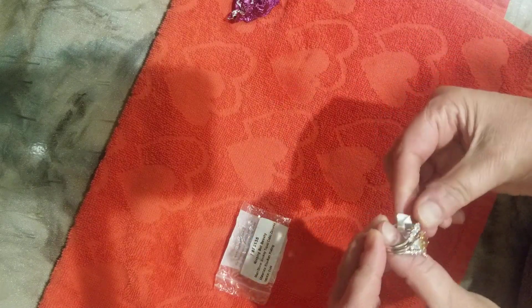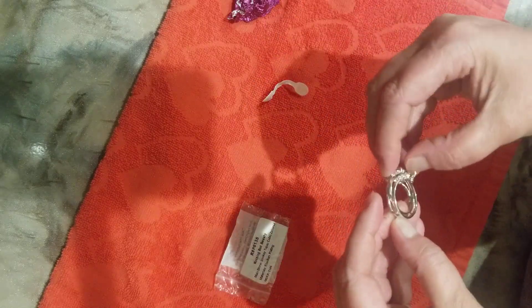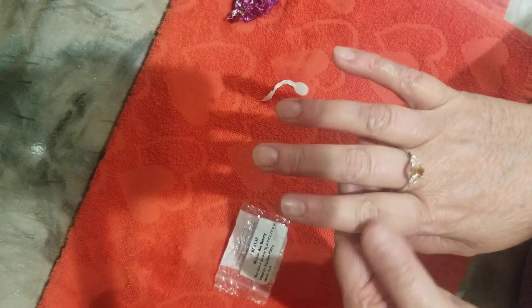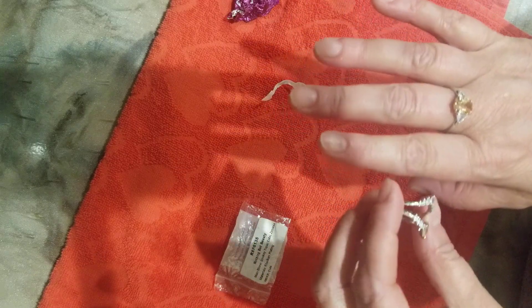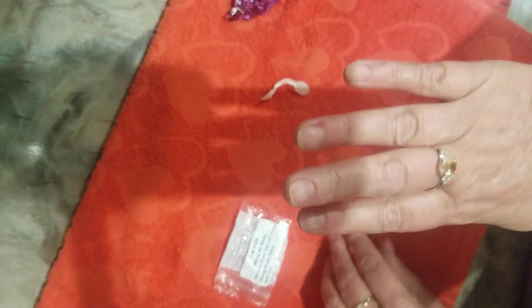I really like it. And then this middle one — if I don't want to wear it as a double, I can always just wear this part. If it feels like it's too big, then I can just wear that part. Oh, that is so pretty.